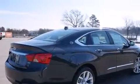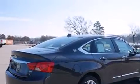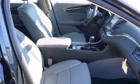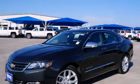With an EPA estimated rating of 29 miles per gallon on the highway, this vehicle pays off in the long run. Please call us today for more information on this great vehicle.